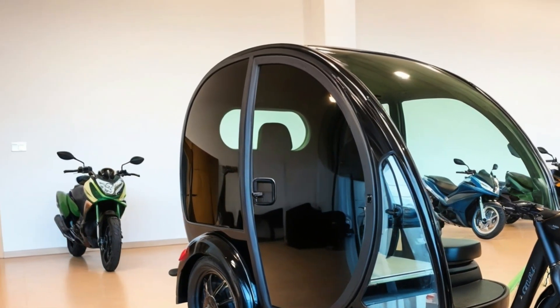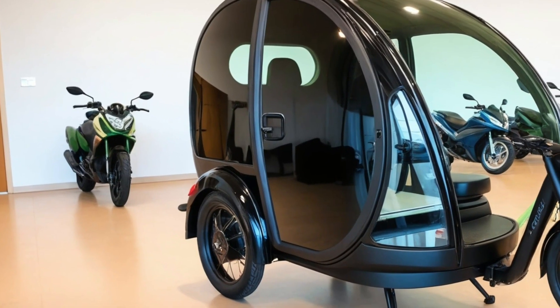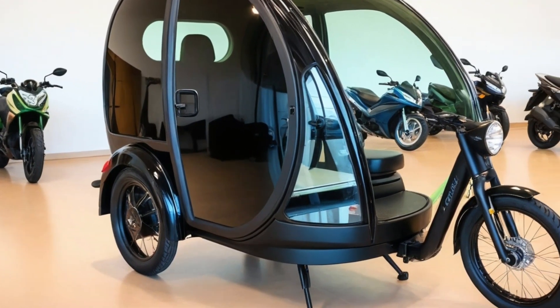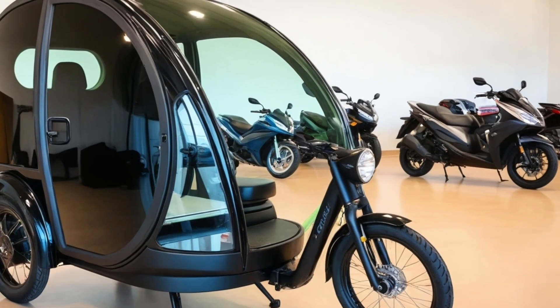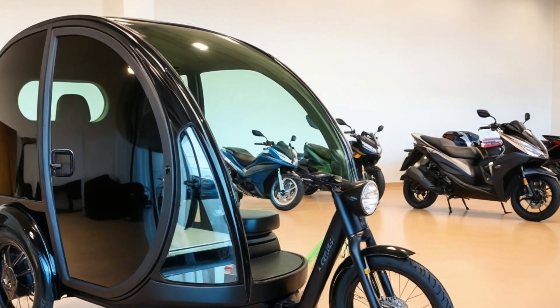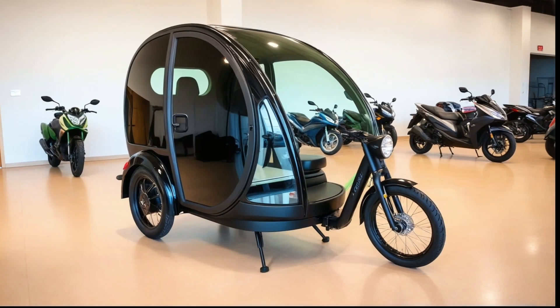It's a fully functioning micro-camper, capable of providing a place to sleep, eat, and ride, all while running entirely on electric power. Designed with the modern nomad in mind, the 2025 Tiny EV Camper Trike brings sustainability, efficiency, and creativity together in a bold new way.